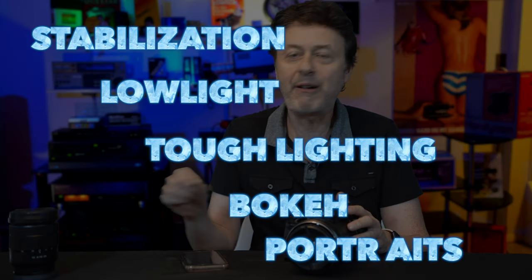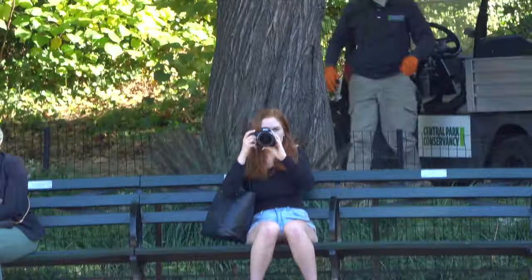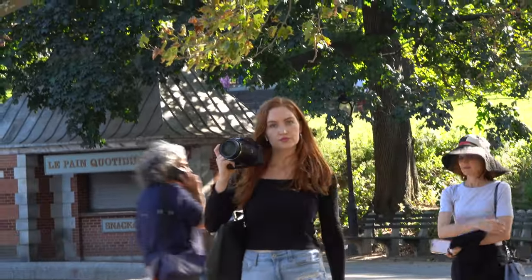The inspiration for this video came when I was testing the RX10 Mark IV in Central Park, using the high-powered zoom to people watch, when I noticed this woman looked like she was testing her own camera and looking at me. She seemed a little pissed about what was going on, and soon a confrontation occurred.